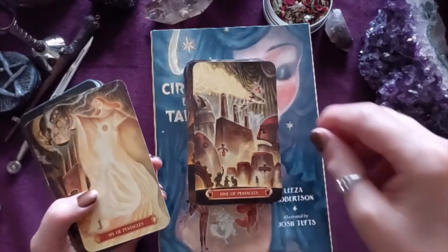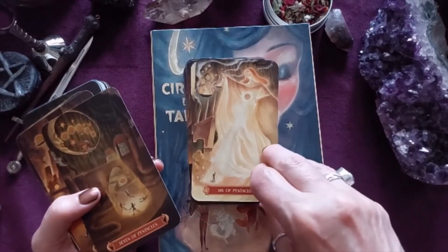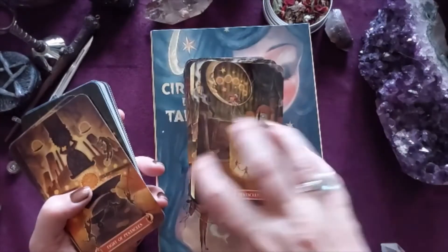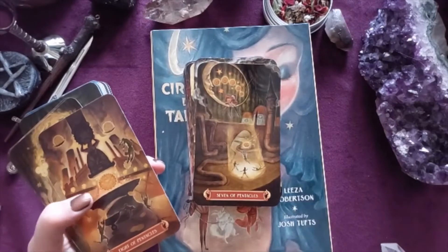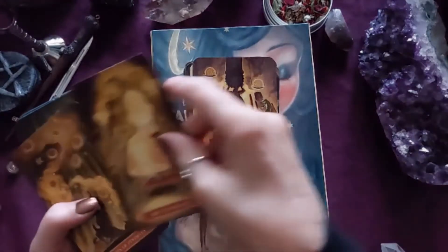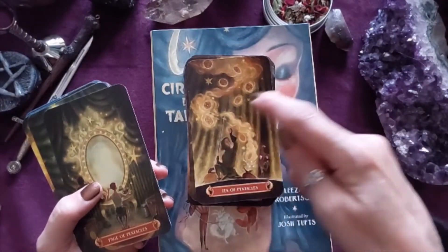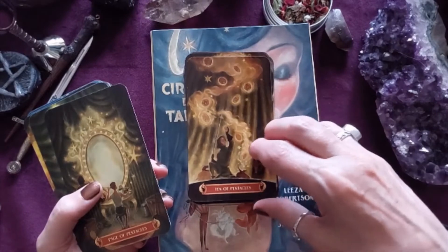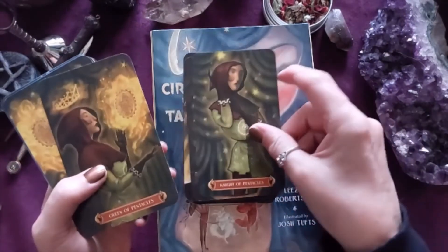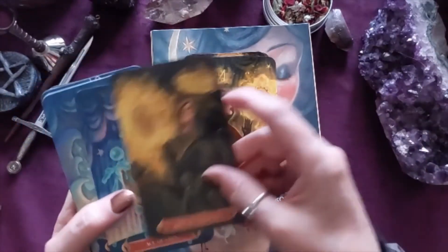Five — wow, quite a card. Six, Seven, Eight, Nine, Ten — look at all this money coming in. Then the Page is in the mirror again, Knight getting ready for action, Queen nurturing and taking care, King showing leadership. Each court card carries the same character energy across the suits.